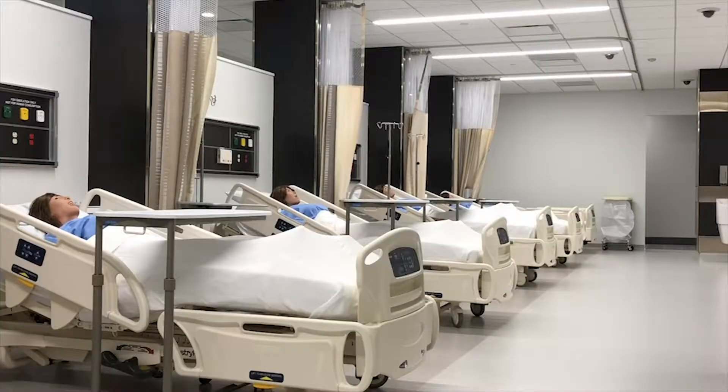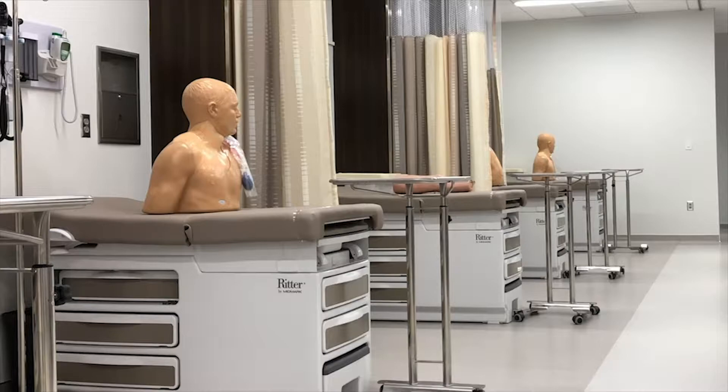In the new building we have mannequins that help us prepare for our clinicals before we have real patients, as well as a digital anatomy lab.